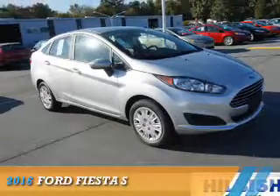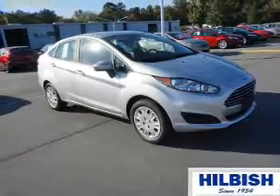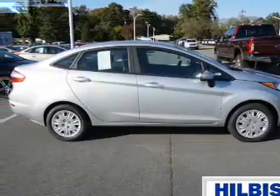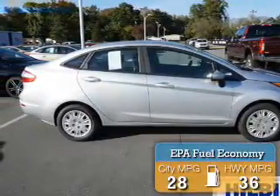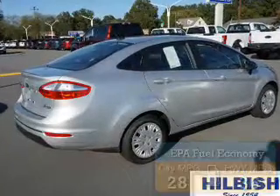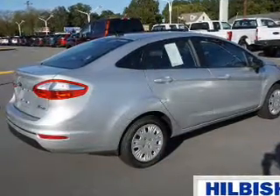Presenting the 2016 Ford Fiesta. It's powered by Front Wheel Drive, a 1.6 liter 4-cylinder engine. Great fuel efficiency saves you money by requiring fewer trips to the gas station.